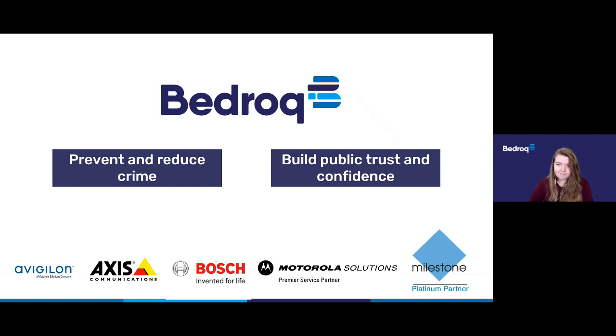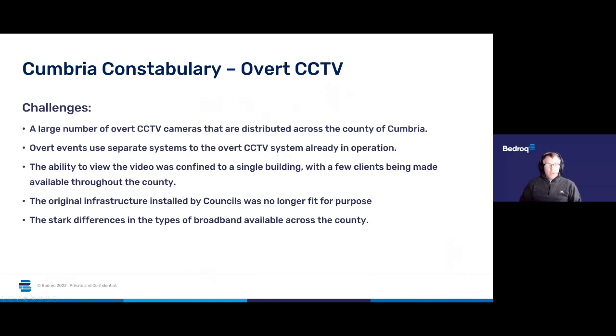Thank you very much. Thank you Jenny and good morning everybody, welcome to another law enforcement briefing. We're going to be looking at some of the network systems and solutions that we're utilising as part of our work with Cumbria Constabulary. We're going to be working on their overt CCTV and we'll start by looking at some of the challenges.